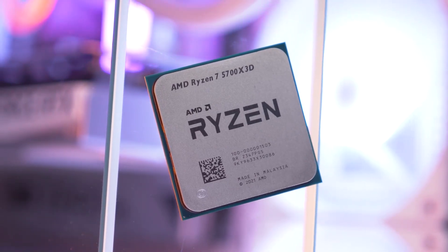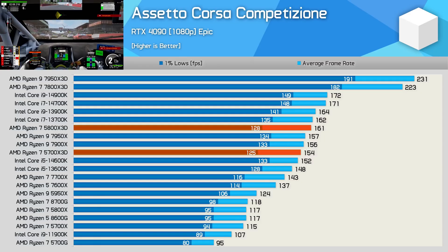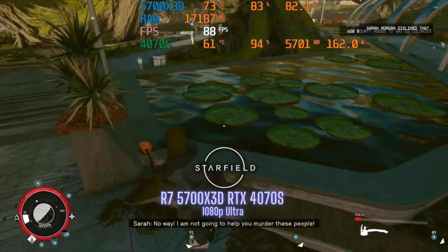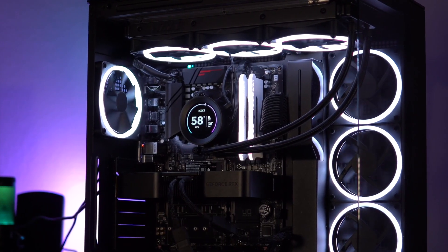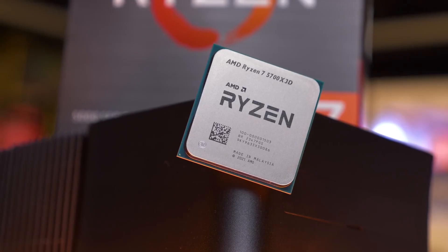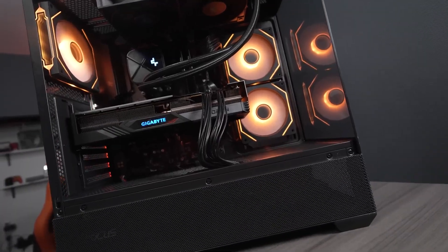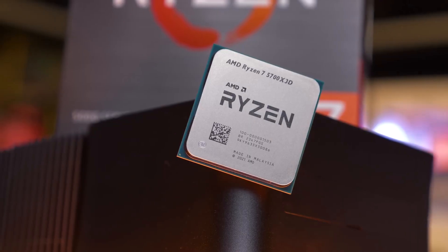The result is performance incredibly close to its legendary sibling the 5800X3D, often delivering 90-95% of the gaming power at a more accessible price point. Underneath the cache, it's still a capable chip with 8 cores and 16 threads, so it handles multitasking and streaming perfectly well. It has a 105-watt TDP but is known for running quite efficiently and generally cooler than other high-end Ryzen chips — though you will need a decent aftermarket cooler since one isn't included. For anyone on an older Ryzen 2000 or 3000 series system, this is the ultimate final upgrade: a drop-in solution that gives you a modern, top-tier gaming experience without needing a new motherboard or RAM. The smartest, most powerful gaming upgrade for AM4, deservingly taking our number one spot.